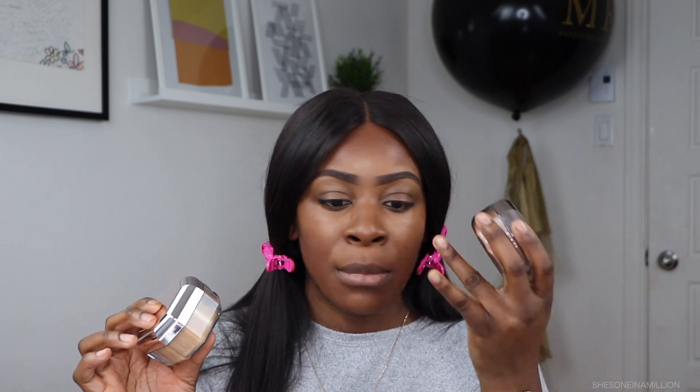This is the actual test. Nutmeg is going on my left side and Honey on my right side. For nutmeg I'll apply it a little bit everywhere, but for honey I'm only going to use it on my highlighted areas. We're going to compare the two and see which one works best and which one you should buy. Now applying it under my eye.